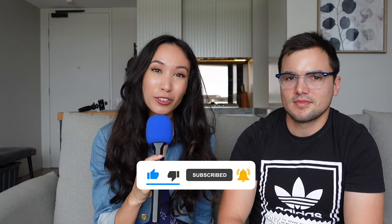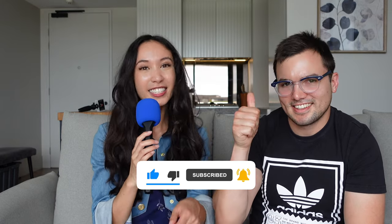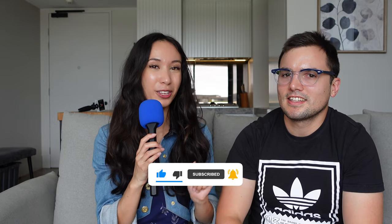Thank you so much for watching this video. I hope you enjoyed it. If you like this video, don't forget to give us a thumbs up and write us a comment about what you thought. We'll see you in the next video. Bye.